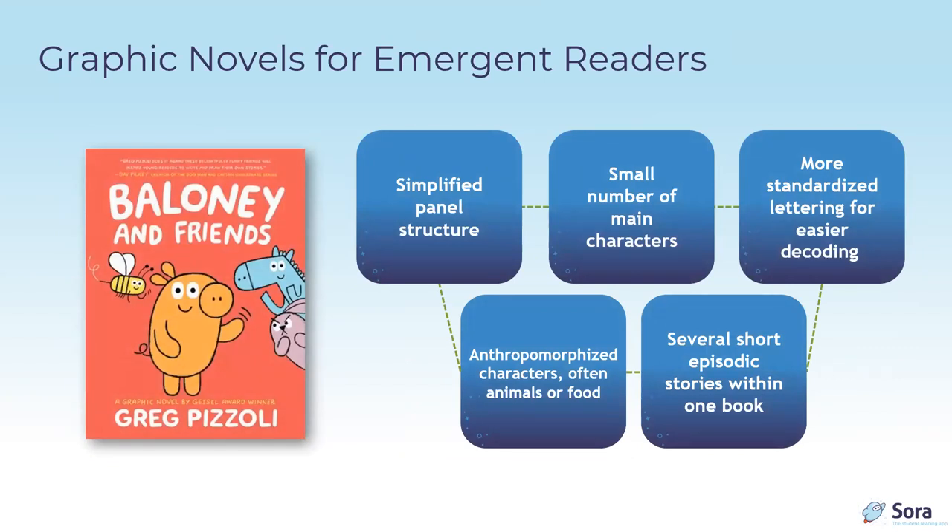How are early graphic novels different from regular juvenile graphic novels? First, they have a simplified panel structure — no overlaps, insets, or strange sequences, unlike even the Magic Treehouse graphic novels. They usually have a simple plot with one to three main characters, and use more standardized lettering for easier decoding — many use fonts or very font-like handwriting instead of more artistic lettering choices.